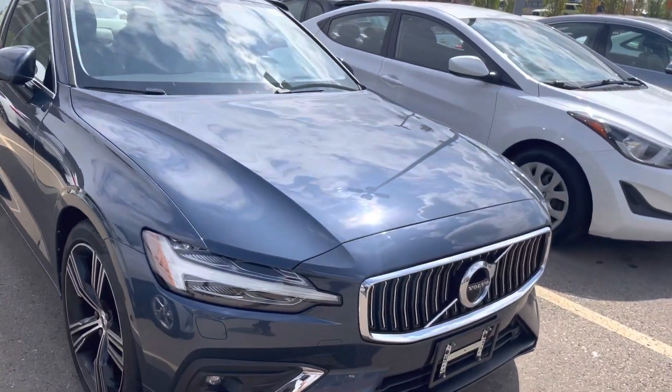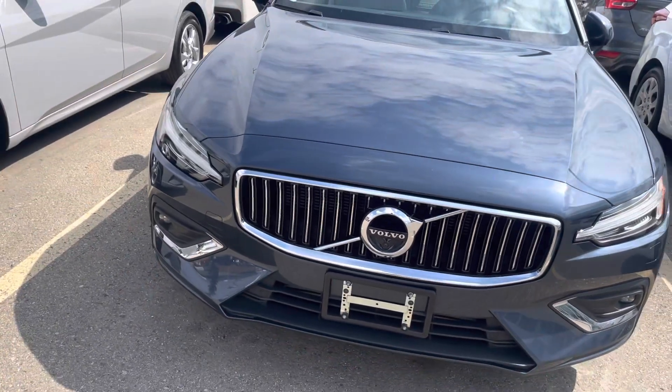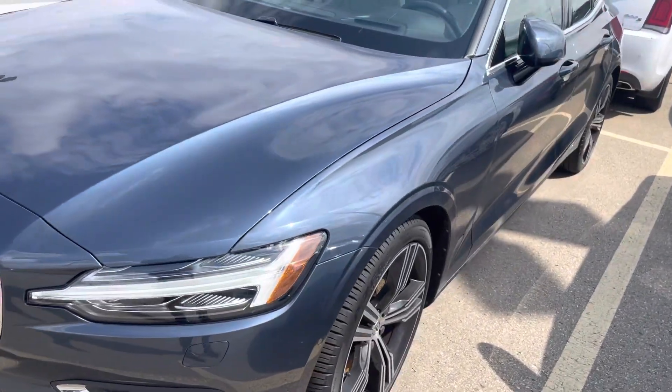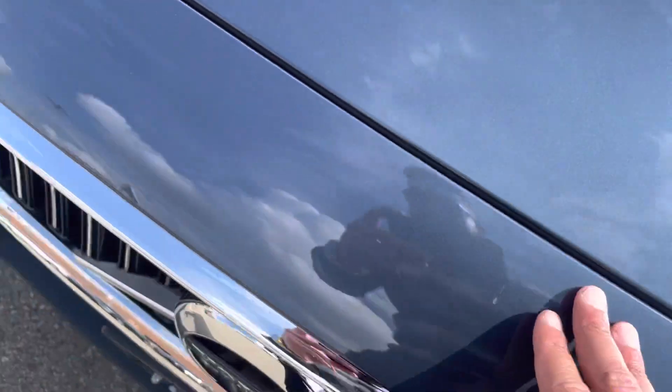This is a walk-around video of a Volvo S60. The vehicle is in pretty neat shape. As mentioned in the pictures, there is very minor rock-chip damage that is very hard to see, and one scuff over here.